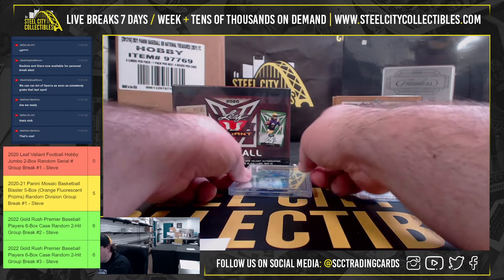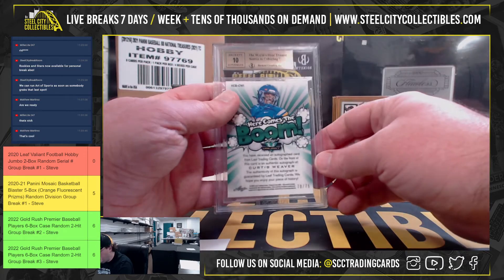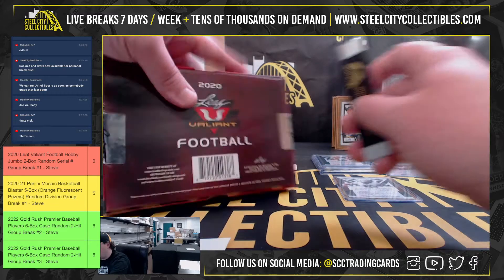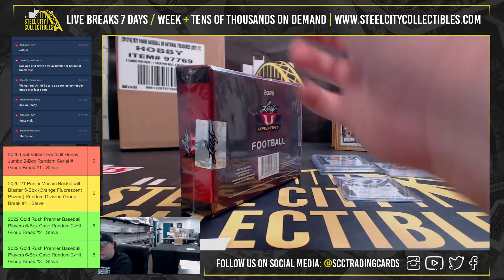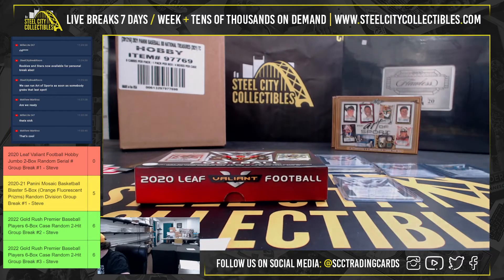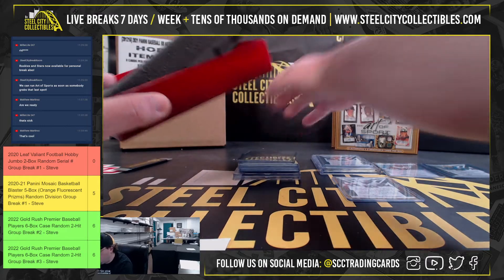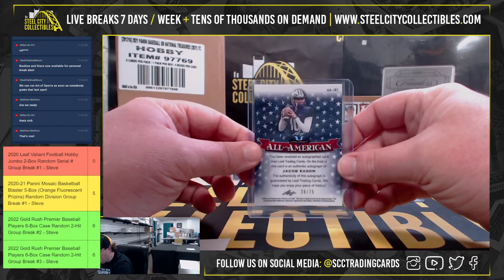Here comes the boom — Curtis Weaver, that's a BGS 9.5 with a ten grade on the auto, number 70 of 75. Zero goes to Brant. And our second box — Brick All-American Jacob Eason 20 of 75, zero goes to Brant.